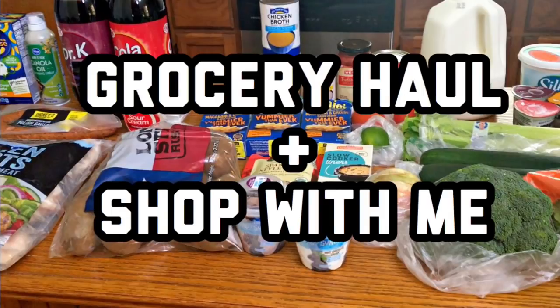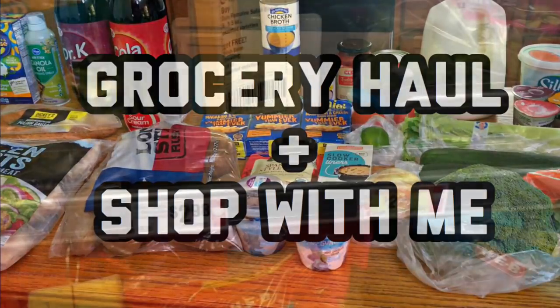I am doing a freezer/pantry challenge this month so my grocery hauls are looking a little bit different. I'm trying to spend no more than a hundred dollars for this month, and I'm doing pretty good so far. This week we shopped at HEB and Kroger, so let's just get into this video.